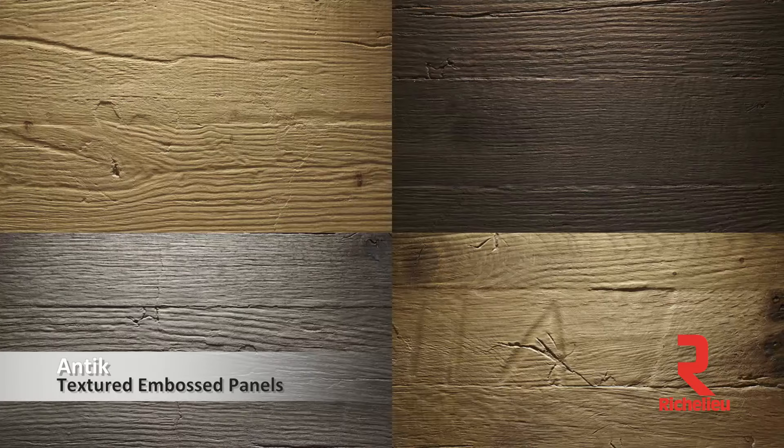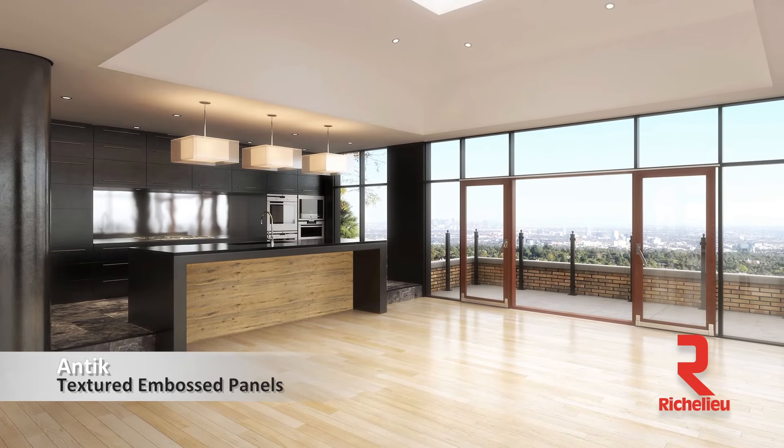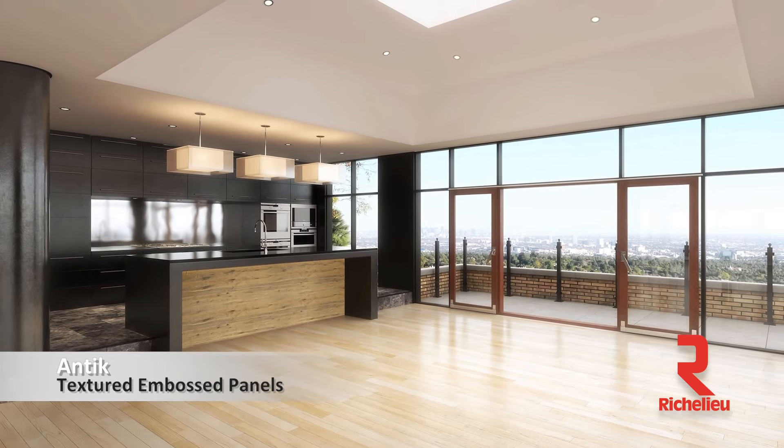Tell me about some of the color options that we have. With the Antique, you actually have four options of design, and it also comes in three different thicknesses. You could go from big sliding doors to making furniture to making cabinet doors — multiple options.